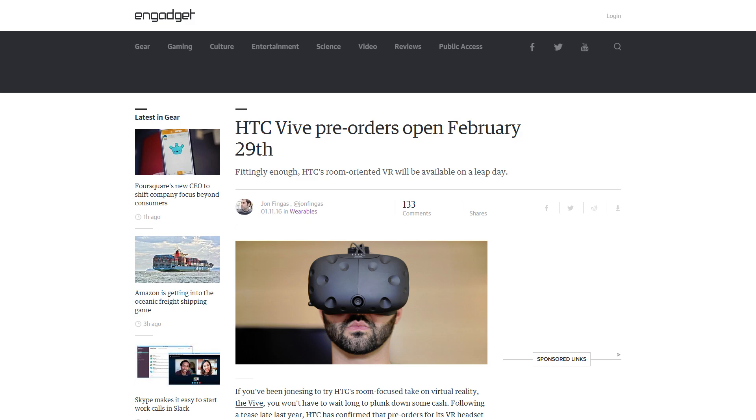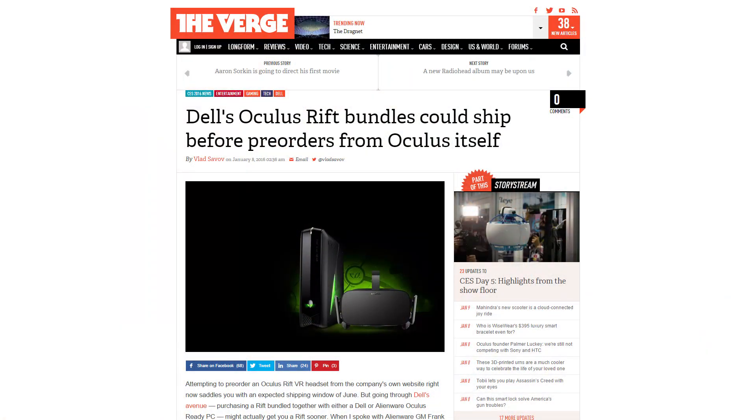There were a couple of VR stories I wanted to hit on. The HTC Vive pre-orders are going to be available February 29th. As for the Oculus Rift, the pre-order sold out, but Dell has announced a $200 discount if you buy an Oculus Rift bundled with a Dell machine. In addition, Dell's Oculus Rift bundles could ship before or at the same time as the regular pre-orders. So if you're in the market for a new PC and looking to do Oculus Rift, keep in mind that the creator of the Oculus Rift said the biggest thing holding you back from VR is not lacking the headset — it's having a PC that's not ready for it.